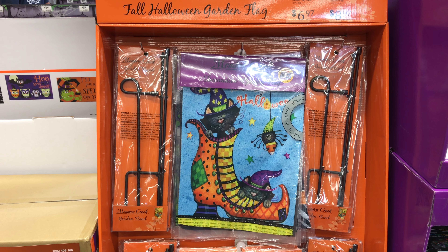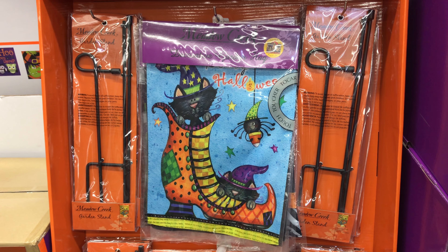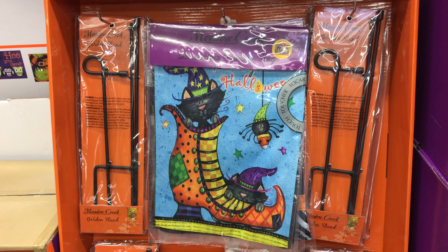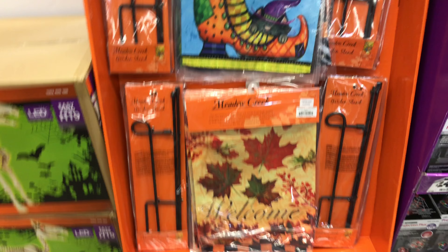Hello everyone, still here at Home Viva. I keep forgetting to look at the flags that they have. So they have Halloween related and Thanksgiving type ones here for the welcoming — happy Halloween flags and seasonal decorations.